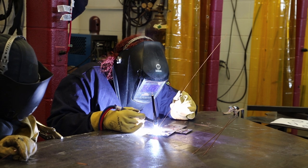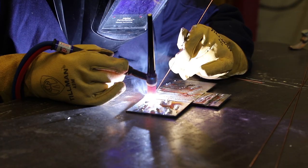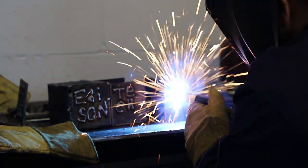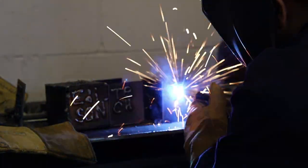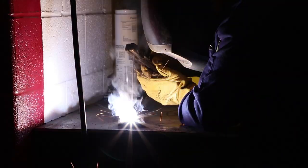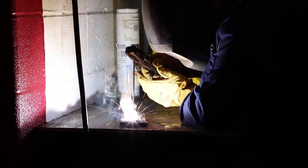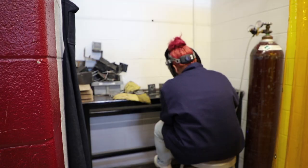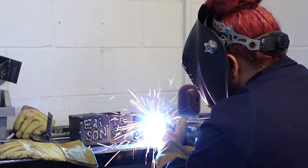The welding class at Edison allows you to gain real-world experience through the most up-to-date technology in the industry. You will design and create projects from blueprints as you use welders, saws, torches, and much more. As you go through the welding course, you will build on your skill level and learn new technology to help you get a bright future. You will be able to go straight into a career or onto a college-level program.